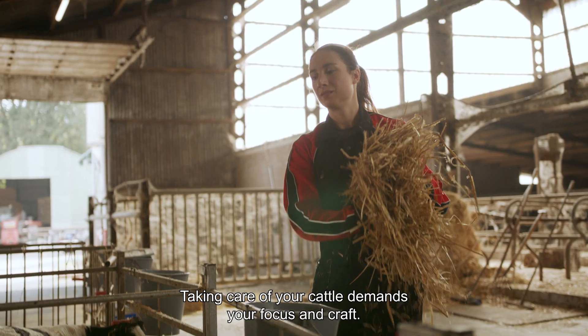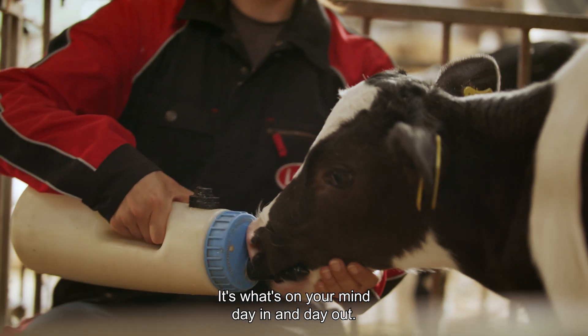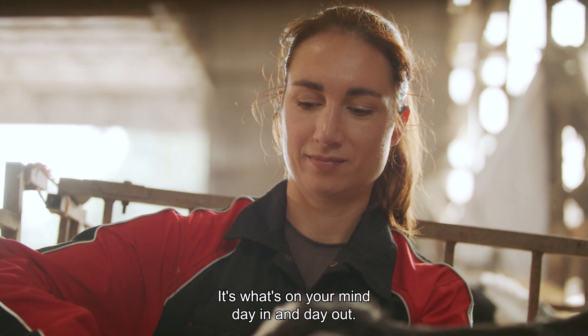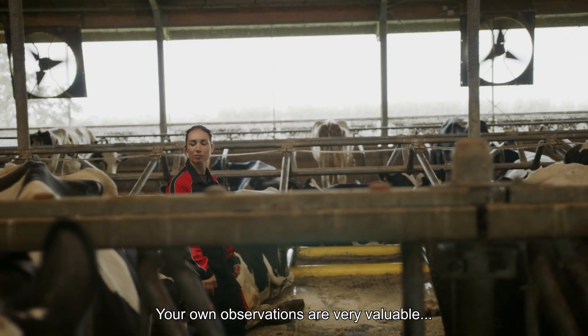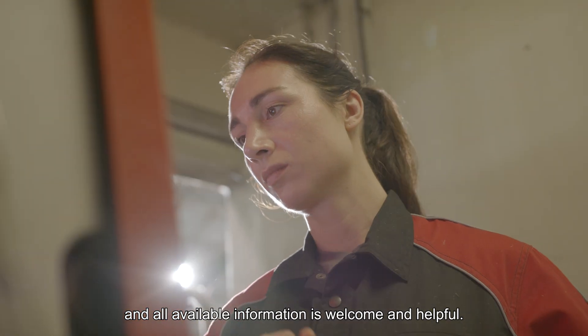Taking care of your cattle demands your focus and craft. It's what's on your mind day in and day out. Your own observations are very valuable, and all available information is welcome and helpful.